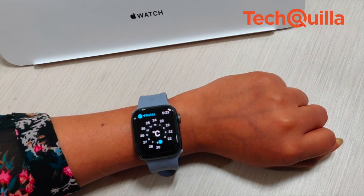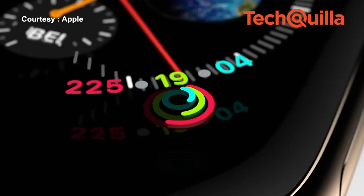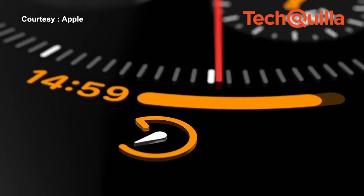When it comes to health, the new watch has an electrical heart sensor with two new features: low heart rate notifications and faster heart rate readings. It is also capable of taking an electrocardiogram using the ECG app.